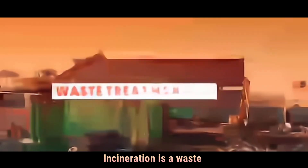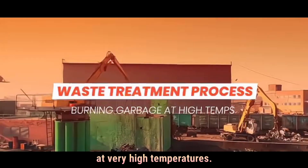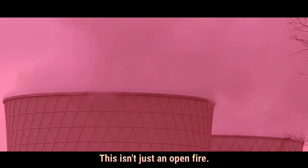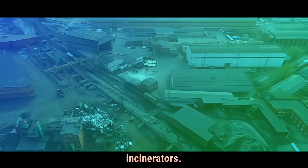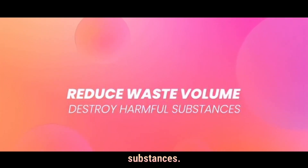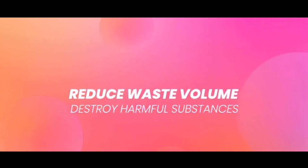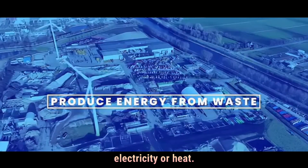Incineration is a waste treatment process that involves burning garbage at very high temperatures. This isn't just an open fire — it's done inside special facilities called incinerators. The goal is to reduce the volume of waste, destroy harmful substances, and in many cases, produce energy in the form of electricity or heat.